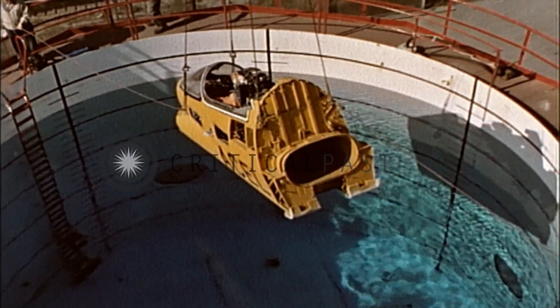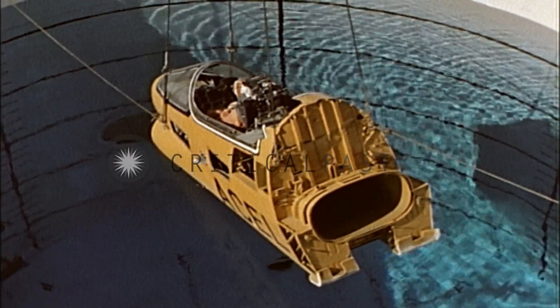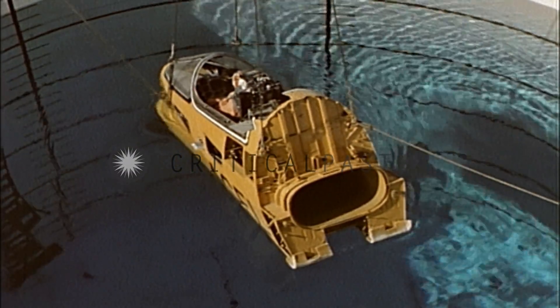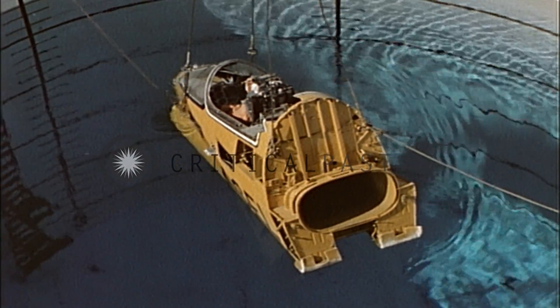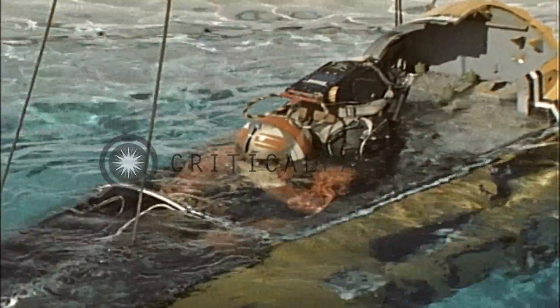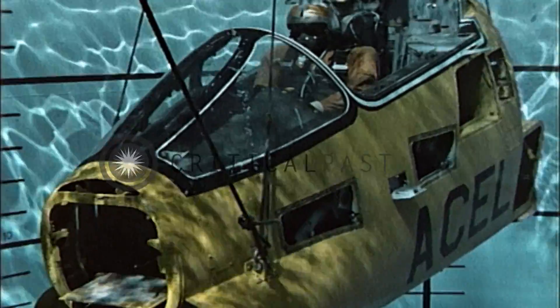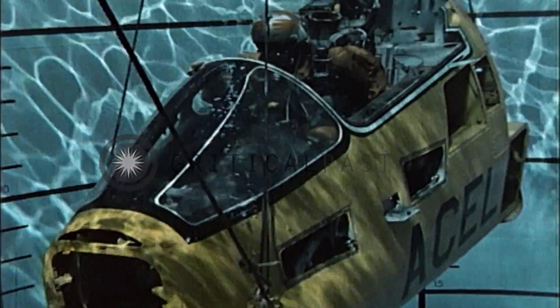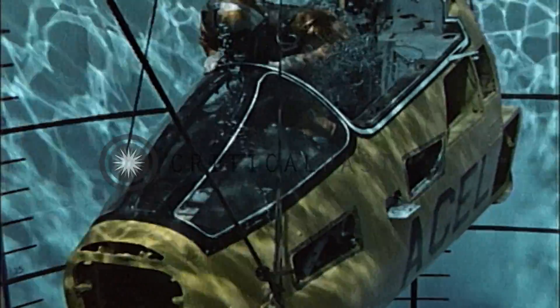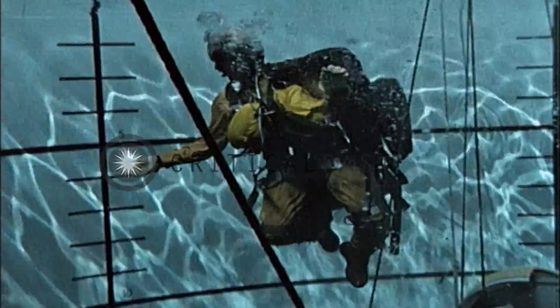Now let's go through a complete underwater escape through manual egress. If this looks easy, remember, this is a test tank. The water is clear and warm, and the test pilot has not been subjected to impact shock.